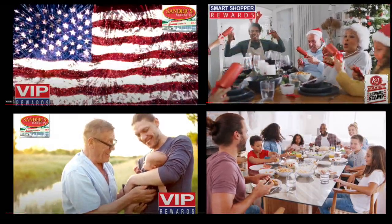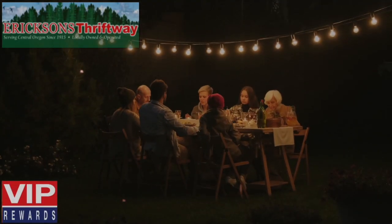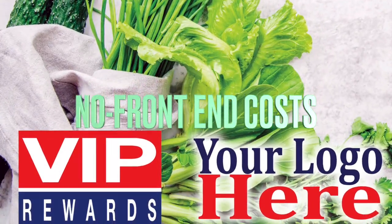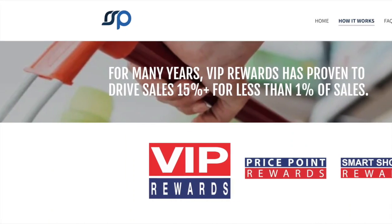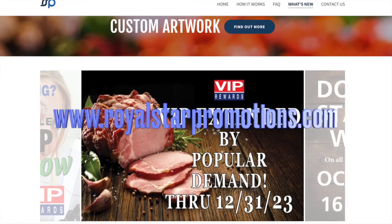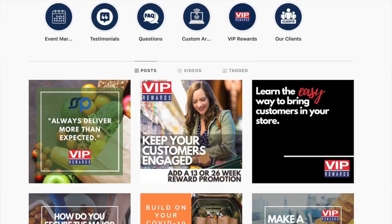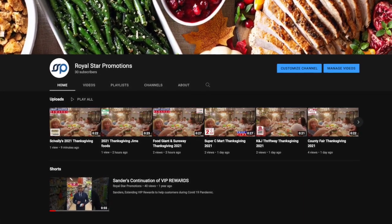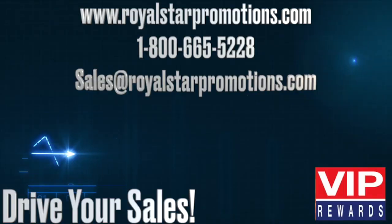Social media support includes monthly and special event videos. VIP features no front-end costs, custom trim, in-store setup, and staff training. Check out our website, RoyalStarPromotions.com, to see what's new across the continent. Visit our Royal Star Promotions Instagram and Facebook, as well as our YouTube channel, for the latest videos and more creative solutions — all designed to drive your sales.